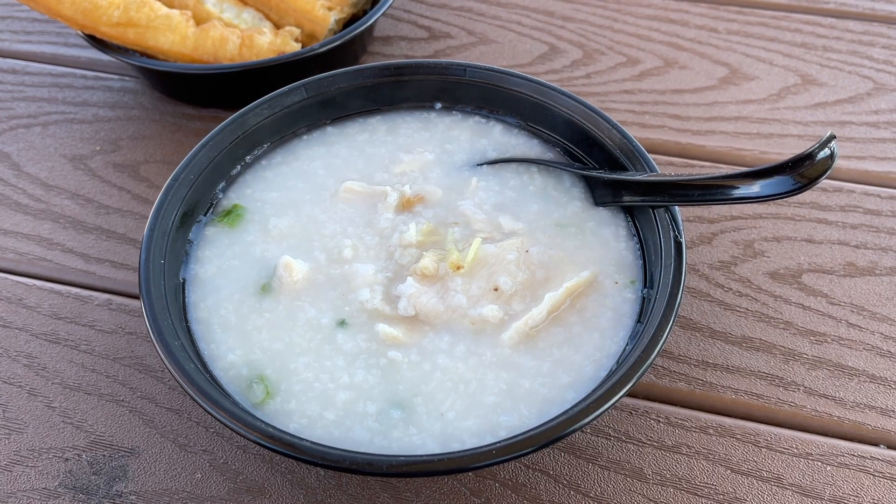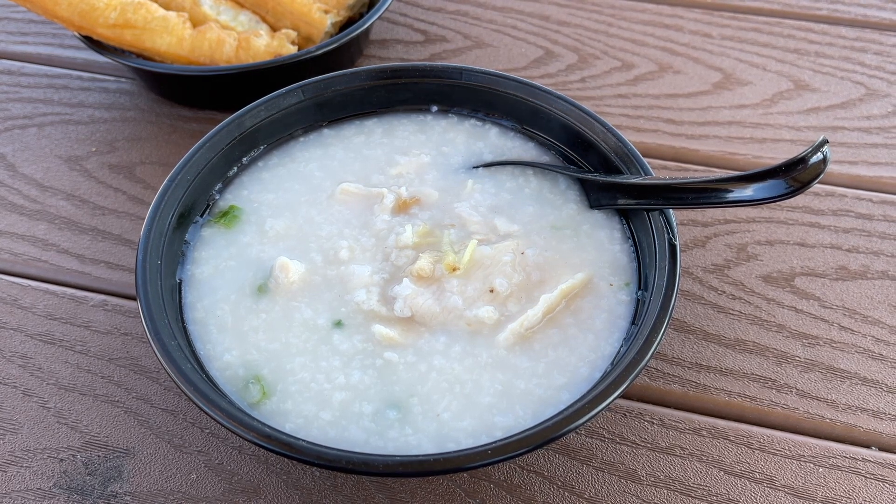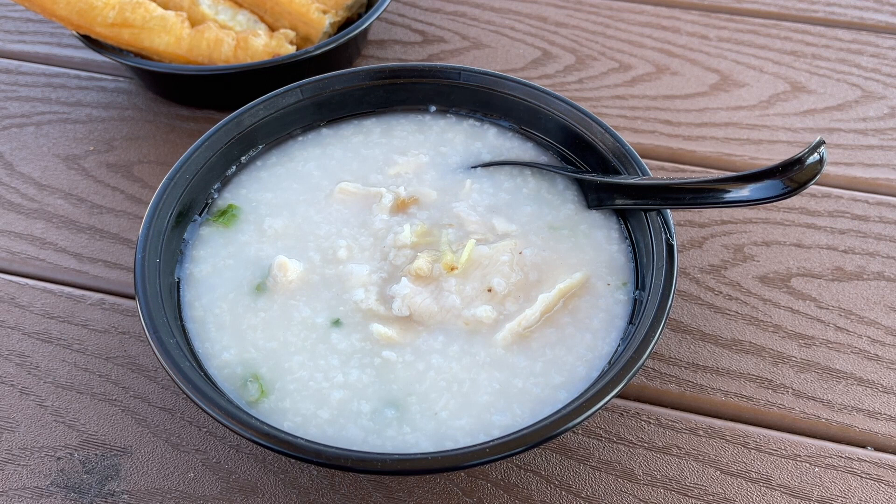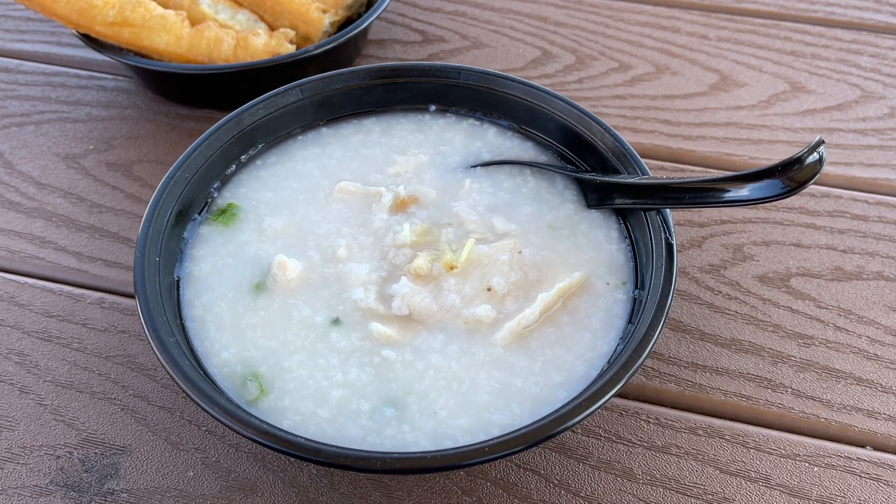Today is a nice day for a bowl of kanji because it's a cold, brisk winter day and this should go down nicely and be very warming. I got a couple of kanji orders to try. The first of which is chicken kanji.